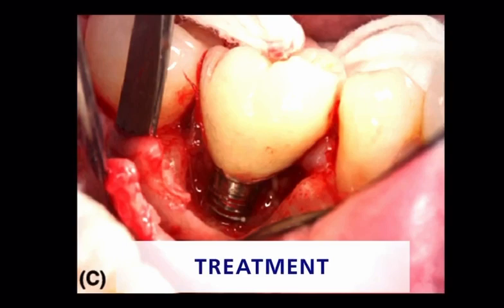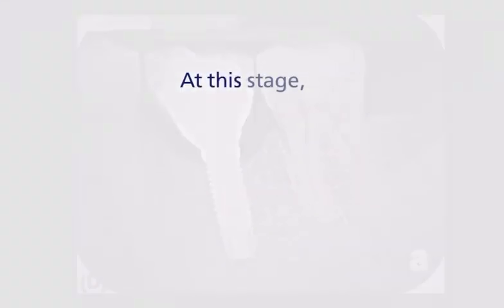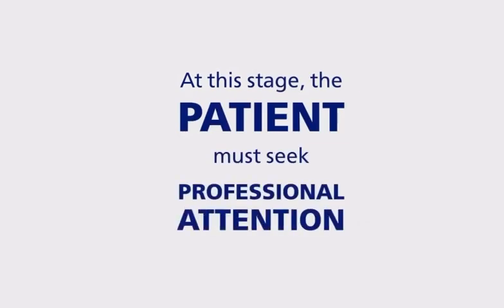If the symptoms are still minimal they may reverse on their own, but most likely at this stage the patient must seek professional attention.